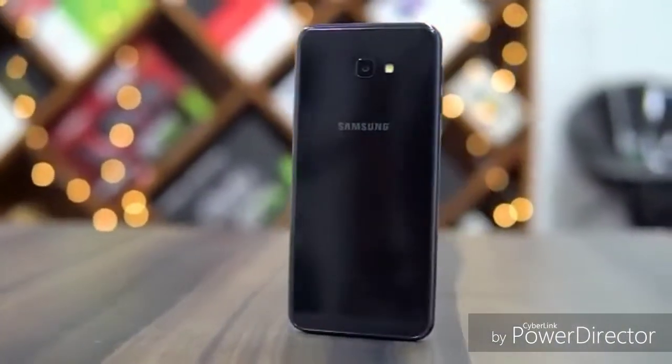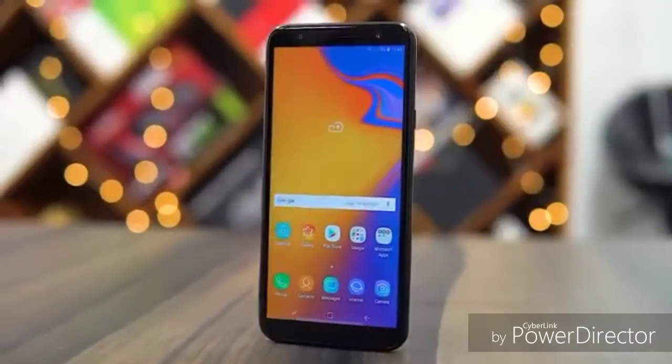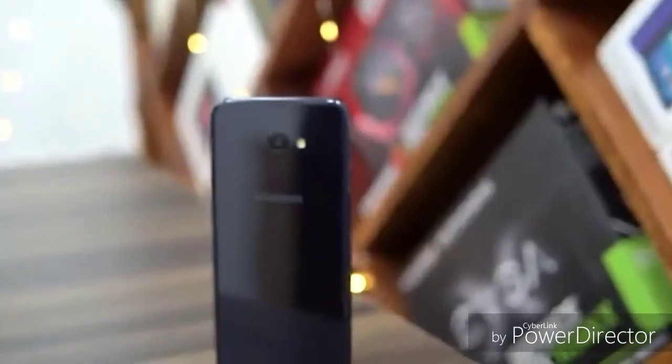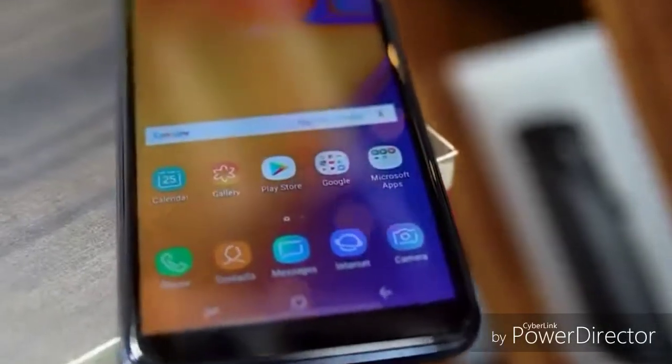This is the first time I bought the iPhone iBo 1. This is a trend in 2018. You can compare the Samsung Galaxy J4 Plus and J4 Core. If you like this video, subscribe and like this video. If you have any questions, please comment.